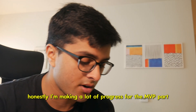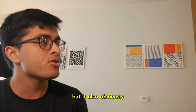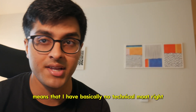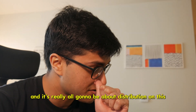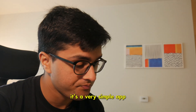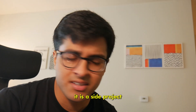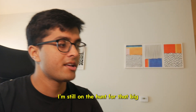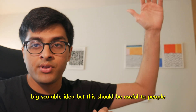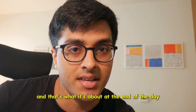I'm making a lot of progress for the MVP part and I'm feeling pretty good about it. But it also obviously means I have basically no technical moat, and it's really all going to be about distribution. It's a very simple app, so it's not technically a real startup — it's a side project that will hopefully make a little bit of money. I'm still on the hunt for that big, scalable idea, but this should be useful to people and that's what it's about at the end of the day.